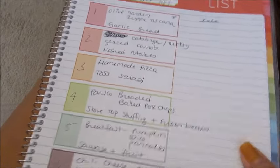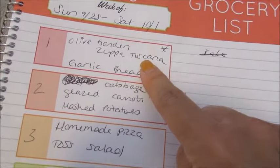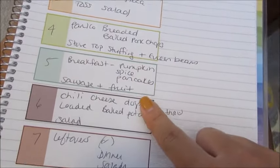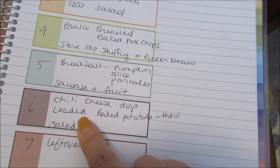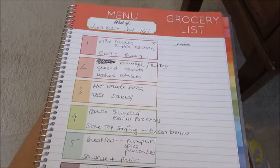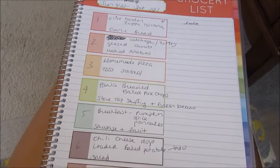I will link down below the recipe video for the Toscana soup, and I also have a recipe for my loaded twice baked potatoes which I've linked in several other videos — I will link those down below as well. I hope you guys enjoyed the haul and the meal plan. Have a great day and I'll see you in my next video — bye guys!